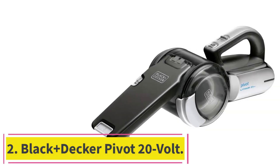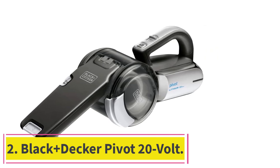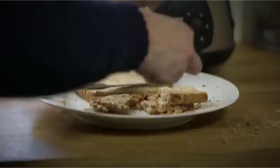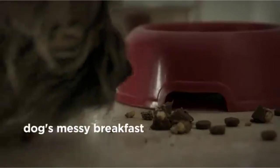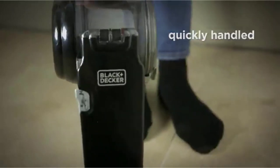At number 2: the Black+Decker Pivot 20 Volt. Black+Decker performed well in our tests, as shown by its occupation of the top two spots. Again, the wide-mouthed crevice opening did very well against our five contaminants, but the most attractive feature is the pivot function — hence the name.